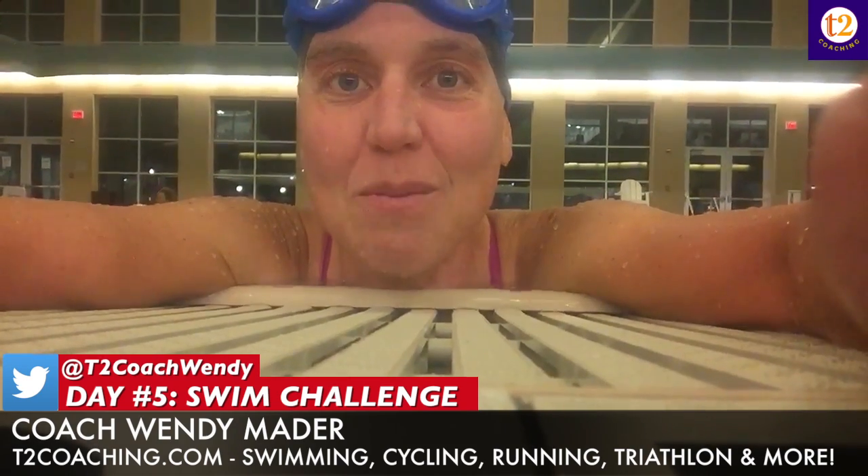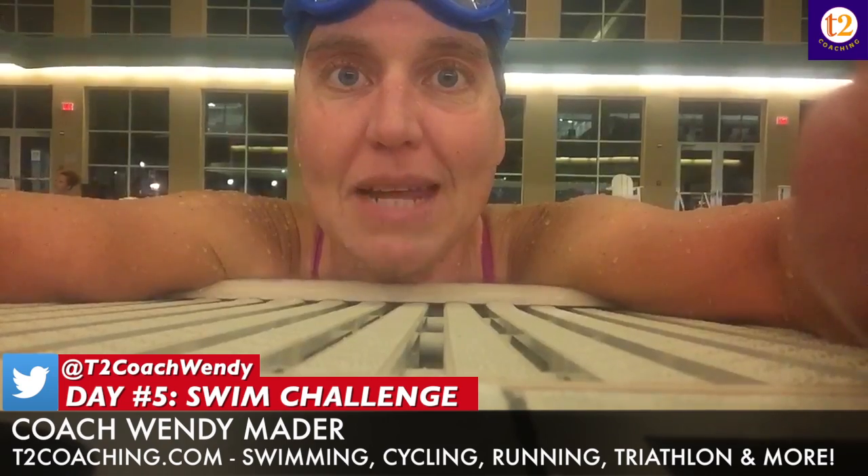We did 100 swim, one-minute plank, 100 kick, one-minute wall sit, 100 IM — fly, back, breast, free — followed by a minute of push-ups, a hundred pull, followed by a minute of tricep dips where you're pushing yourself out of the water for one minute.